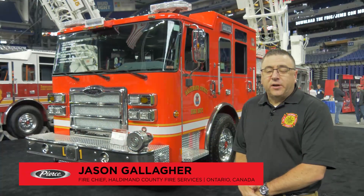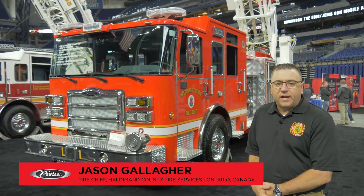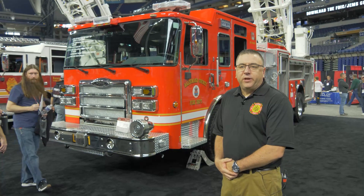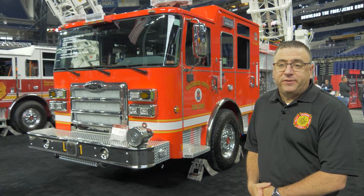I'm Jason Gallagher from Haldeman County Fire Department. I'm here looking at our brand new Pierce aerial that will be in service shortly at our Haldeman County Fire Department by approximately June of this year.